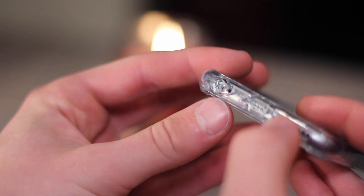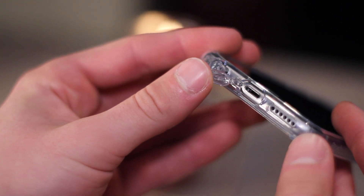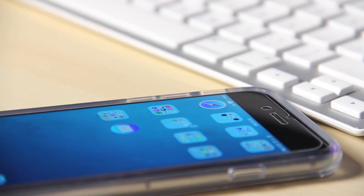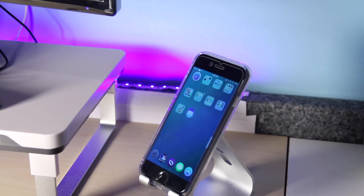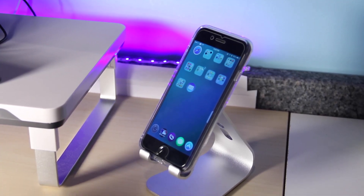The port plugs are incredibly easy to take on or off, and have stayed secure after several months. You can also make your own design and put it in the back of this case. For around $10, you cannot go wrong — it's very thin, looks nice, shows off the design of your iPhone, and adds grip and comfort.